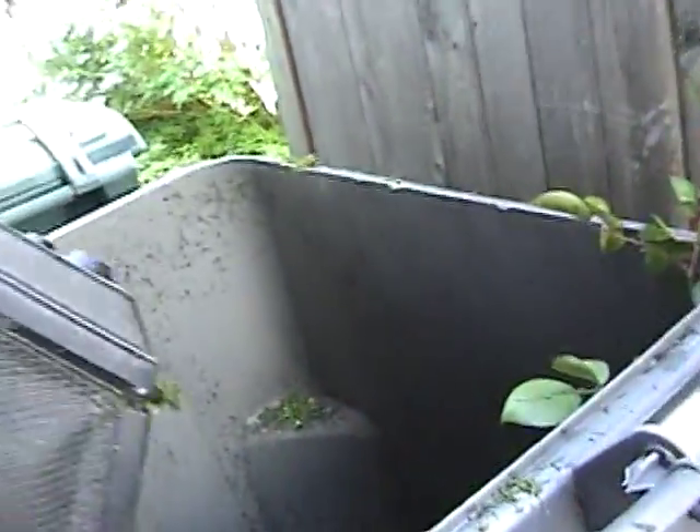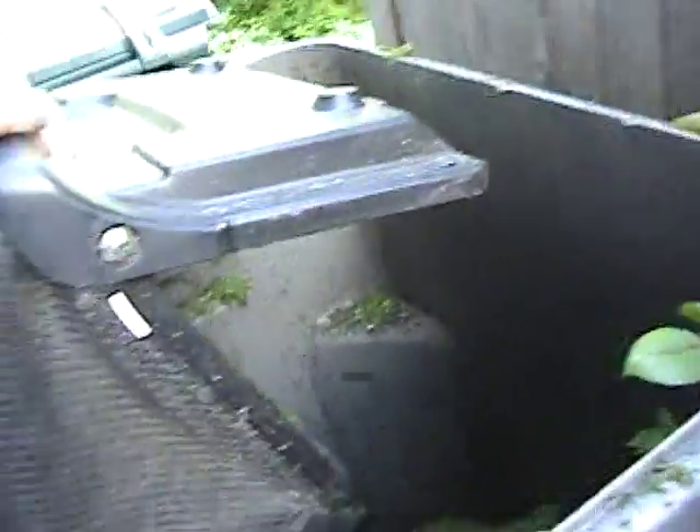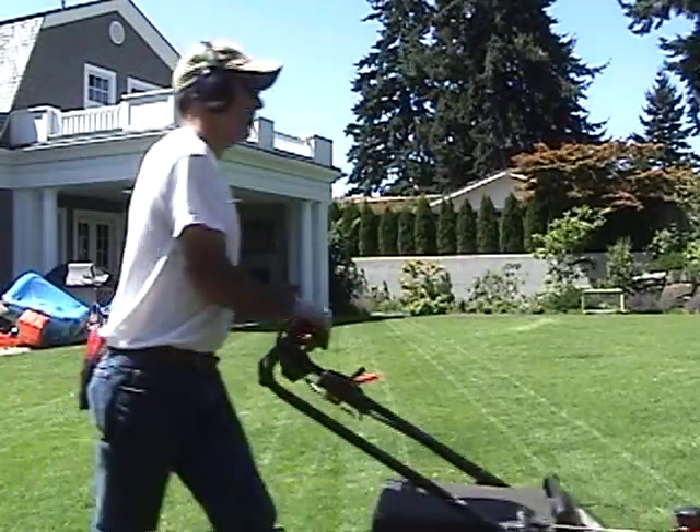On homeowner models, of course, they have to shut off for safety measures. But when you're doing this commercially, when you're mowing lawns commercially, I don't want the mower shutting down. I want to keep it running, baby. I don't have time to restart this every time I dump the bag.